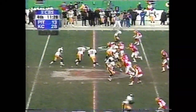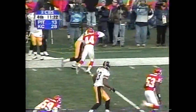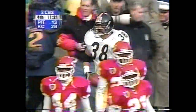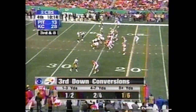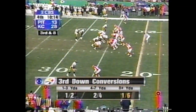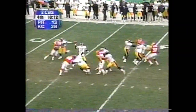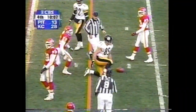Play fake — Tomczak — and he gets it to Whitman, as Jerome Woods went for the interception. Whitman makes the grab, a first down Pittsburgh. Here's Tomczak — diving catch made by Mitch Lyons at the 16-yard line.